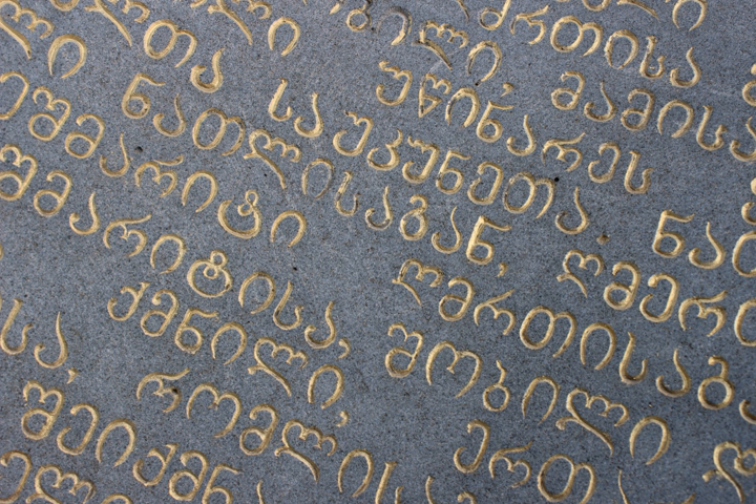Asomtavruli is the oldest Georgian script. The name Asomtavruli means 'capital letters,' from 'aso' meaning letter and 'mtavari' meaning principal or head. It is also known as Mrgvlovani, meaning 'rounded,' so named because of its round letter shapes. Despite its name, this 'capital' script is unicameral, just like the modern Georgian script Mkhedruli. The oldest Asomtavruli inscriptions found so far date from the 5th century and are the Bir el-Kut and Bolnisi inscriptions.